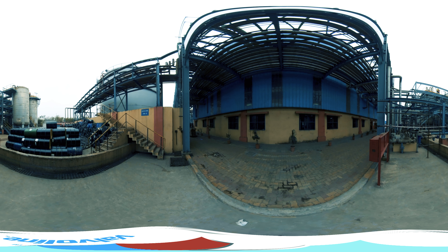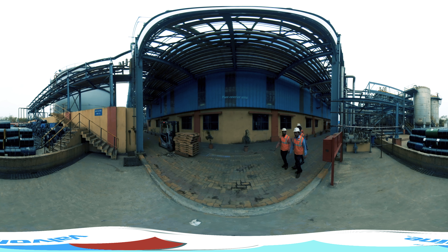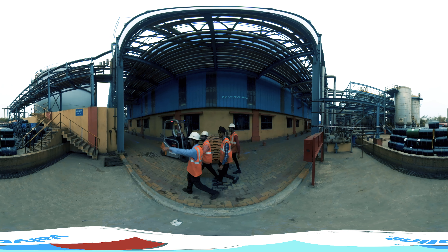Plant Entrance. Inside this state-of-the-art plant, automated blending is controlled and monitored through enormous tanks with pipelines running all around.